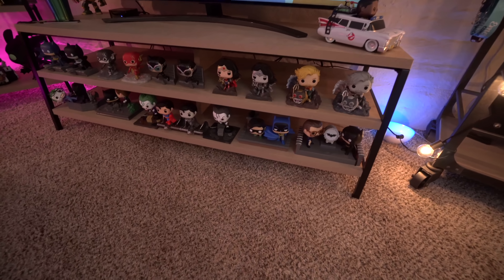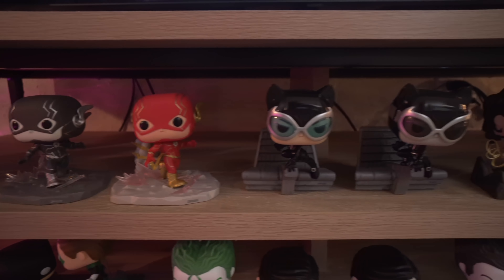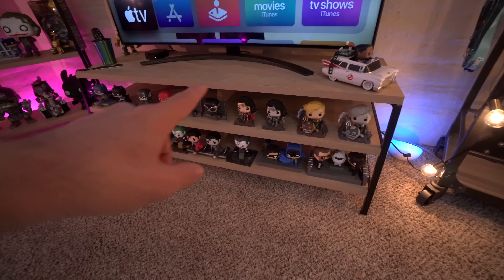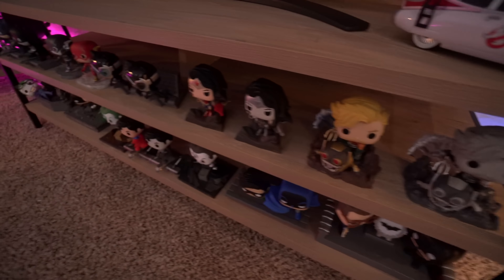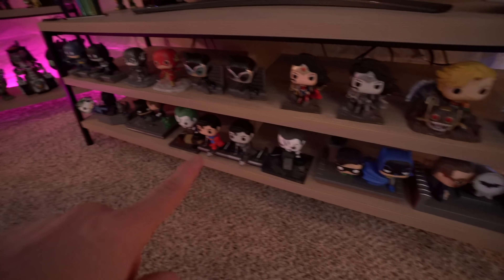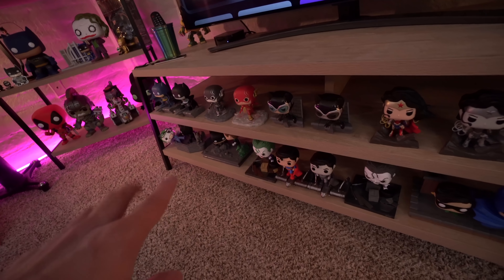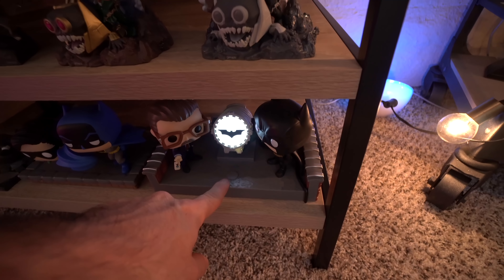I have a lot of my Jim Lee pops down here at the bottom — actually all of the Jim Lee pops. The ones that came with the t-shirts and the ones sold individually: I have the black and white ones that came with the t-shirts, then the color versions, all lined up, along with a lot of Batman movie and comic moments — like this one right here with the light-up bat signal. Pretty cool.